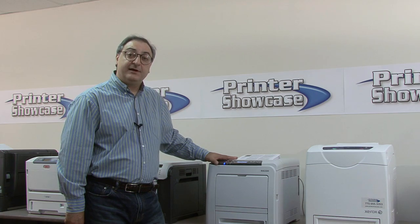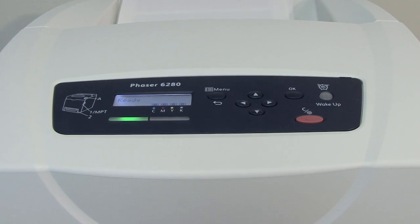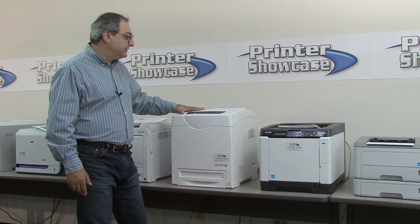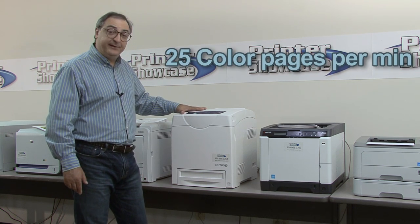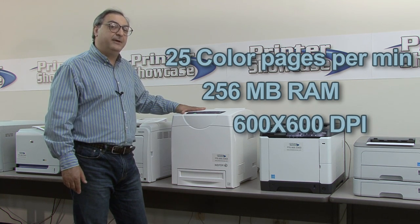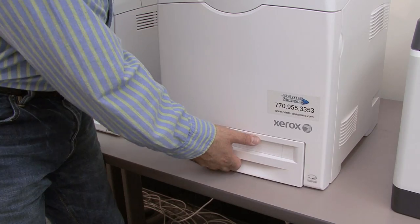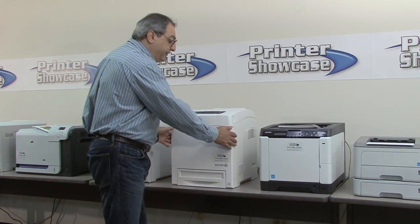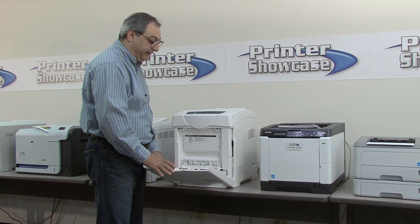Now let's take a look at the Xerox Phaser 6280N. This color laser printer is network ready, can print up to 30 pages per minute black and white and 25 pages per minute in color. It comes standard with 256 megabytes of RAM and 600x600 DPI quality, though print quality is actually above average. The printer comes standard with a 250-page tray for letter or legal size and a 150-sheet bypass feeder for small sizes like envelopes, with above-average envelope feeding.